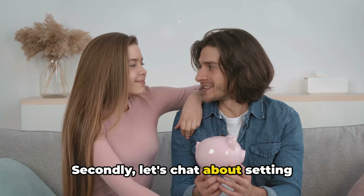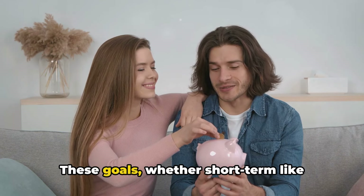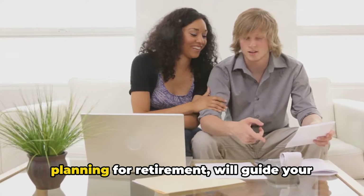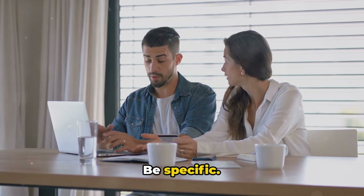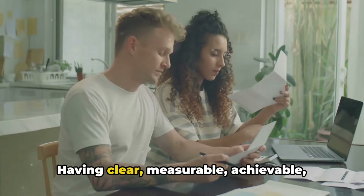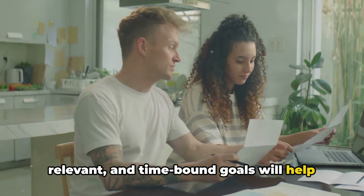Secondly, let's chat about setting financial goals. Consider this as your financial roadmap. These goals, whether short-term like saving for a vacation, or long-term like planning for retirement, will guide your financial decisions. It's not enough to say 'I want to be rich.' Be specific — how much do you want to save, and by when? Having clear, measurable, achievable, relevant, and time-bound goals will help you stay on track.